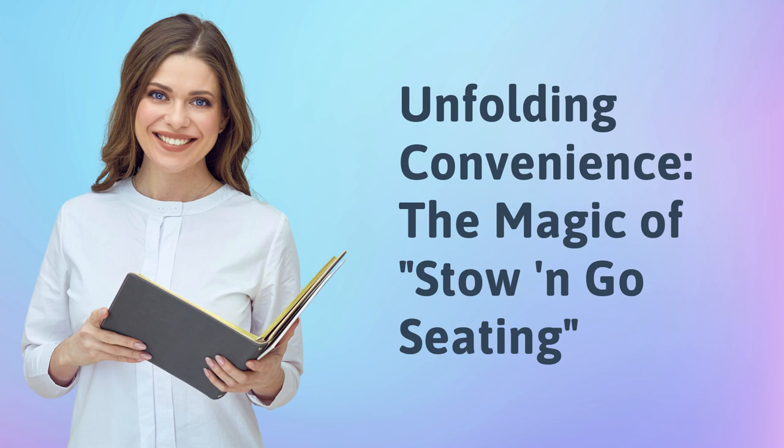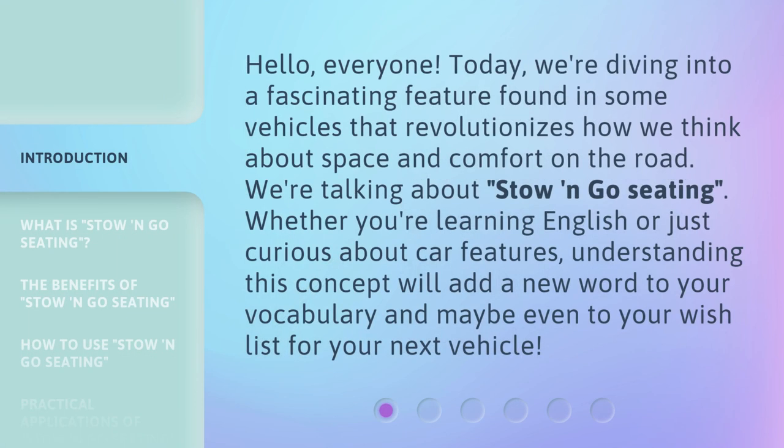Unfolding Convenience: The Magic of Stow and Go Seating. Hello, everyone. Today we're diving into a fascinating feature found in some vehicles that revolutionizes how we think about space and comfort on the road. We're talking about stow and go seating. Whether you're learning English or just curious about car features, understanding this concept will add a new word to your vocabulary and maybe even to your wishlist for your next vehicle.